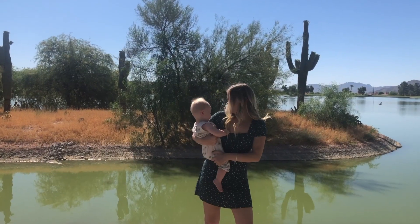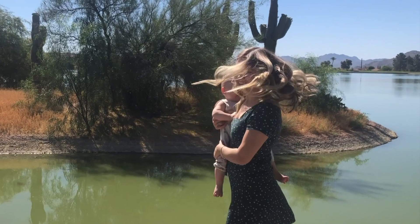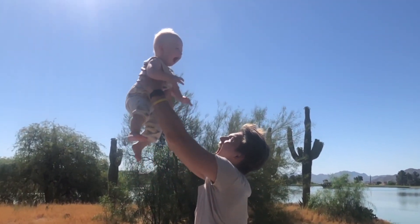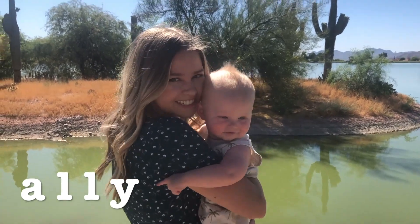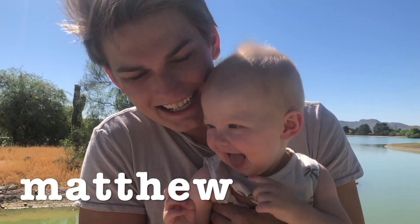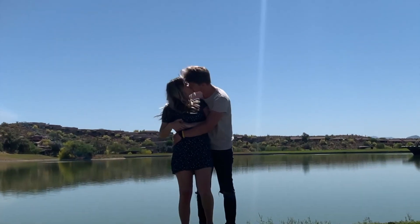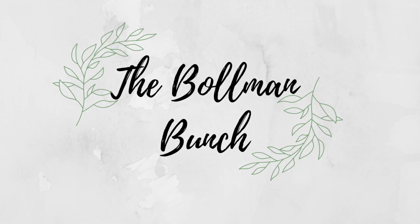I'm missing someone. Missing someone. Love with fire. Missing someone. Love with fire. I'm missing someone.